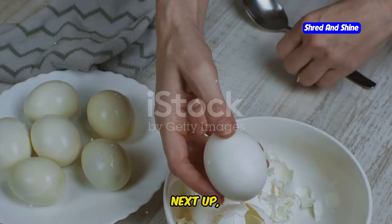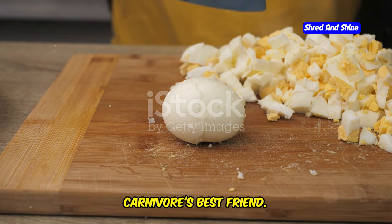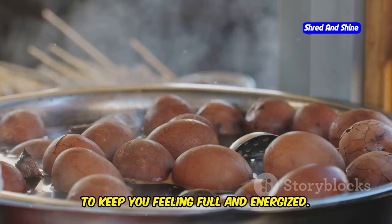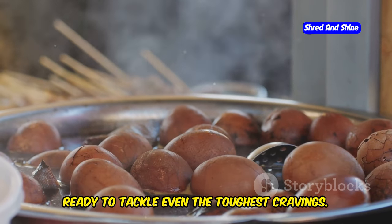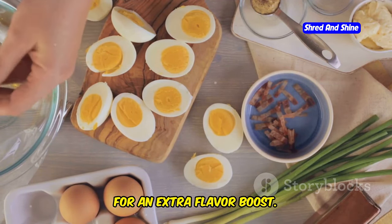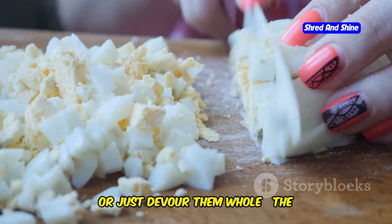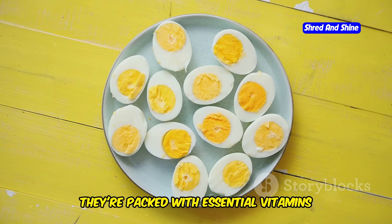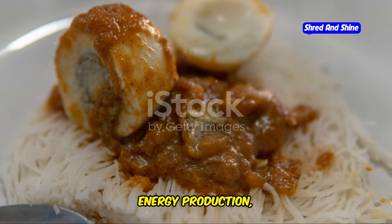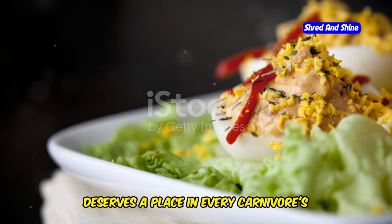Next up, we've got a true kitchen staple: the humble hard-boiled egg. Don't let its simplicity fool you. This little protein powerhouse is a carnivore's best friend — cheap, cheerful, and packed with nutrients. Hard-boiled eggs are the ultimate snack to keep you feeling full and energized. Boil up a batch at the beginning of the week, and you've got grab-and-go snacks ready to tackle even the toughest cravings. Sprinkle them with a pinch of salt and pepper, or pair them with a dollop of mayonnaise for an extra flavor boost. Chop them up and add them to salads, make a quick egg salad with some mayo and mustard, or just devour them whole. They're packed with essential vitamins and minerals like vitamin B12, choline, and selenium, which are crucial for brain function, energy production, and a healthy immune system.